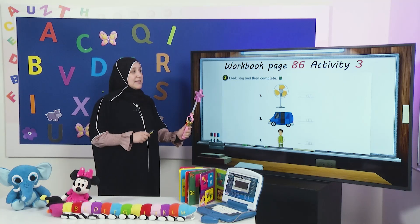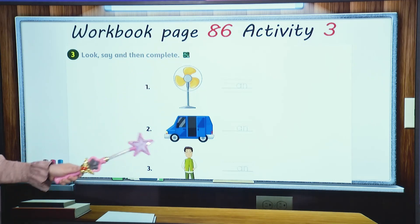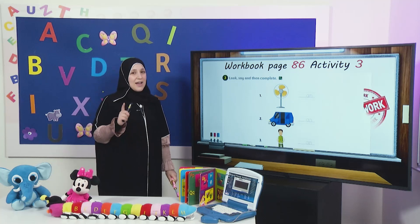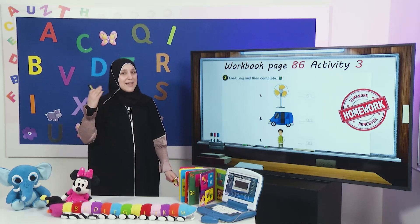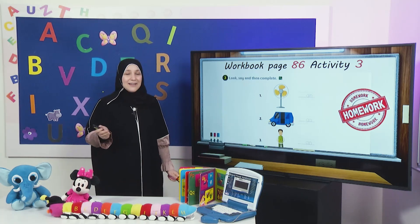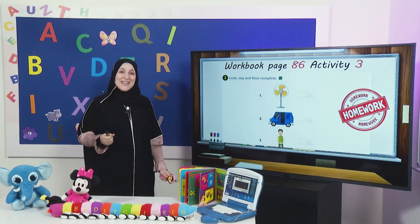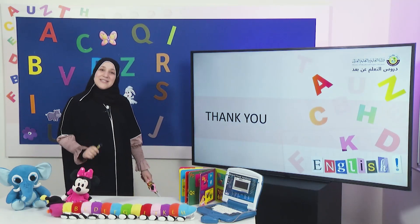Let's move on to your homework. It's activity number three, page 86. You have to look at the pictures, write the missing letters, and trace 'an.' Before we leave, my dear students, I have a question for you — what have you learned today? Can you remember? Yes, we learned about the word family 'an.' Can you remember the words? Man, van, fan. Amazing, good job. That's all for today, my dear students. Thank you, see you soon. Bye.